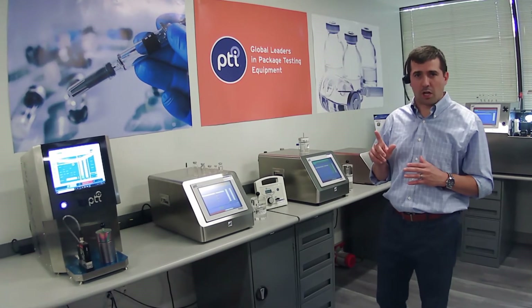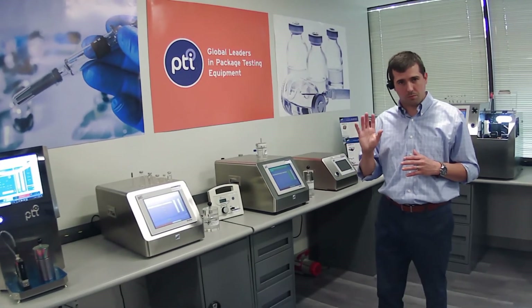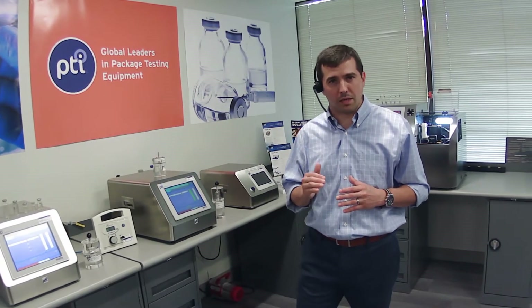Today, we're going to be talking about two of our five core technologies here at PTI: vacuum decay and high-voltage leak detection. These are two important technologies for the parenteral product classes — vials, pre-filled syringes, IV bags — anything where leak detection requires detecting defects below that 10 micron level.